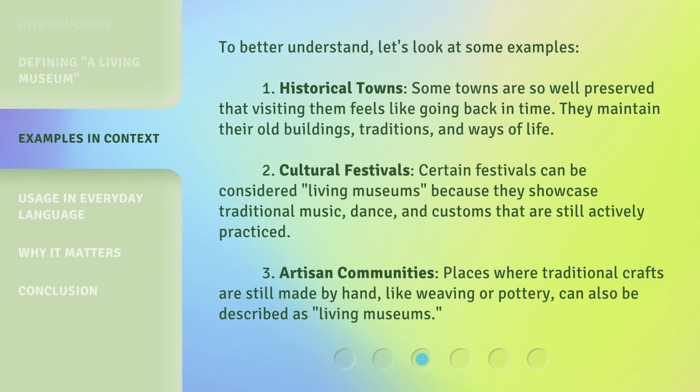To better understand, let's look at some examples. First, historical towns — some towns are so well preserved that visiting them feels like going back in time; they maintain their old buildings, traditions, and ways of life. Second, cultural festivals can be considered living museums because they showcase traditional music, dance, and customs that are still actively practiced. Third, artisan communities — places where traditional crafts are still made by hand, like weaving or pottery, can also be described as living museums.